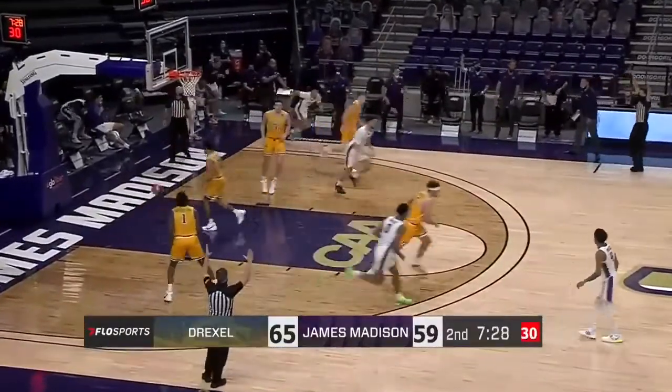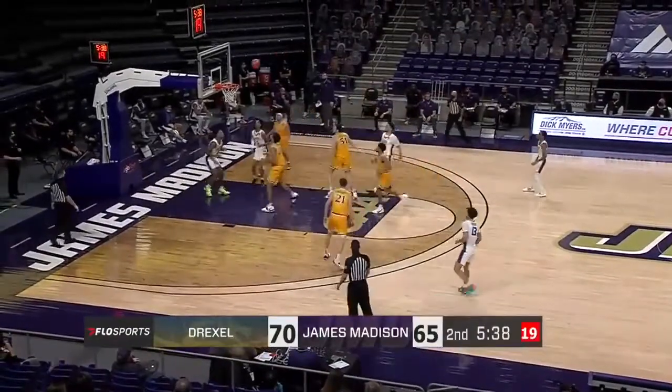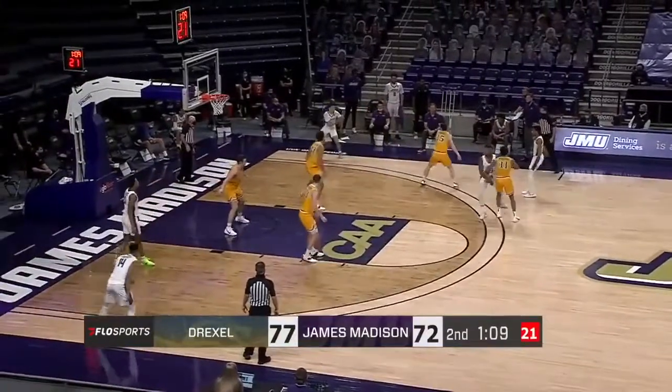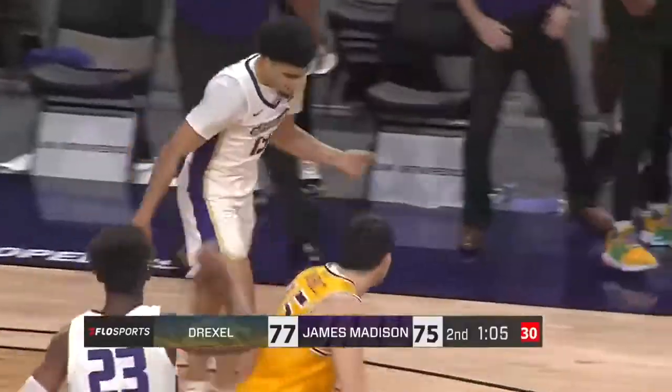Jalen Hodge from the corner — count that one. Jacobs — yes, tumbles in. If the crowd was how it normally is, he would have just kind of fell into everybody. A little more cushion. Let's see if the cushion evaporates a bit.